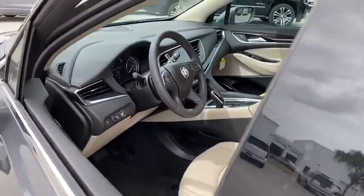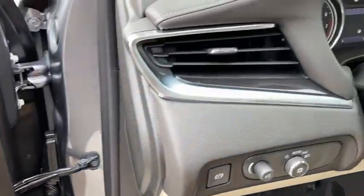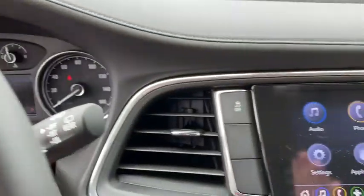Power liftgate, power passenger seat, traction control, dual airbags, leather-wrapped steering wheel, power steering, four-wheel disc brakes, center armrest, active suspension system, universal garage door opener, rear window defroster.